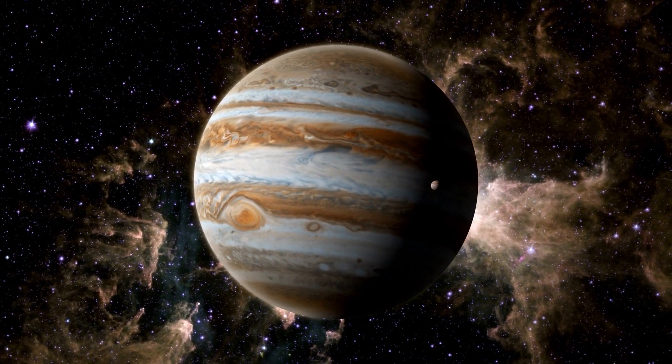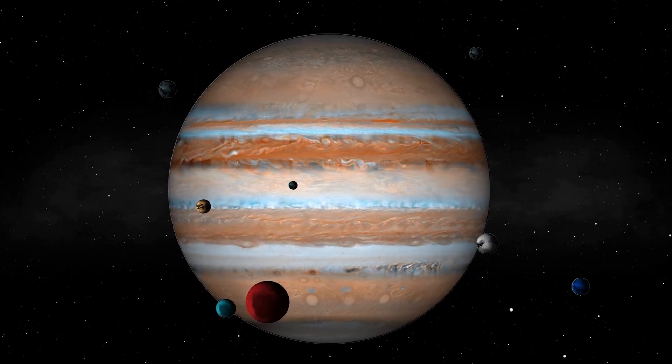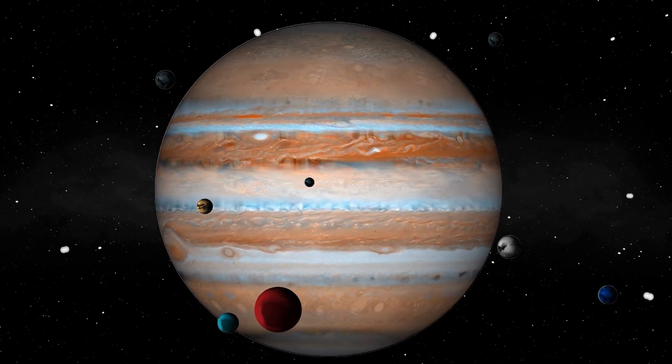Jupiter should have larger, more impressive rings than Saturn because it's larger. However, according to a new UC Riverside study, Jupiter's huge moons prevent that image from lighting up the night sky.